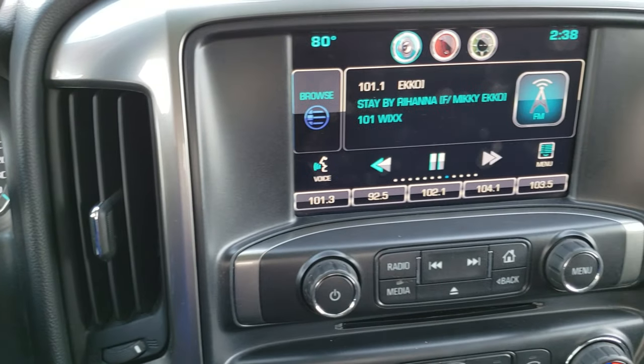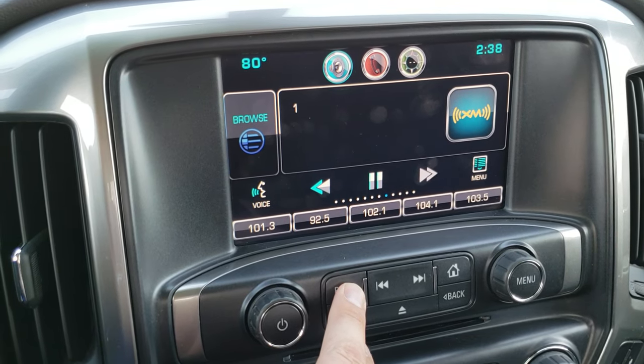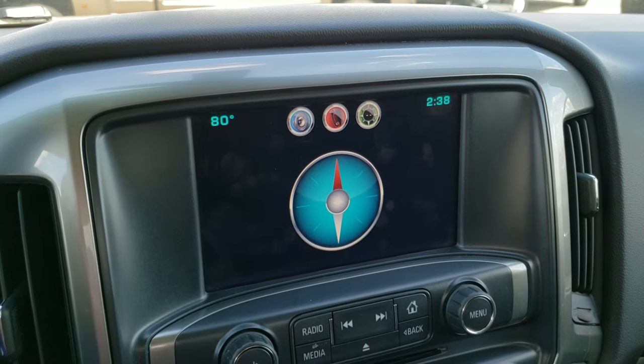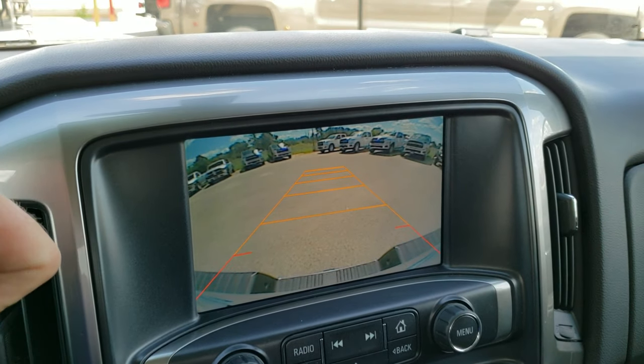Six speed automatic transmission. You get the Chevy MyLink system with AM, FM, and Sirius XM radio capabilities. It also has a CD player. You get your compass display right there as well, and this is also where your backup camera display shows up.